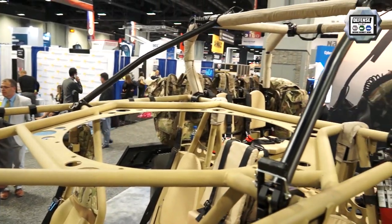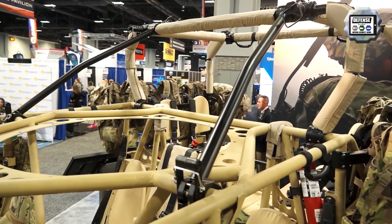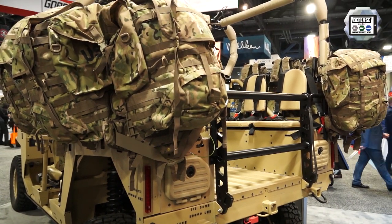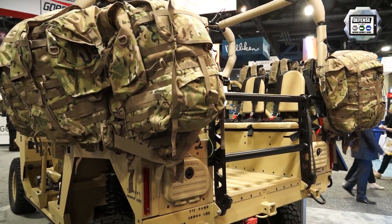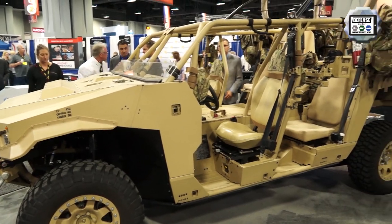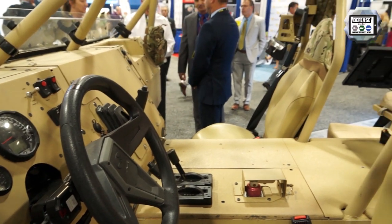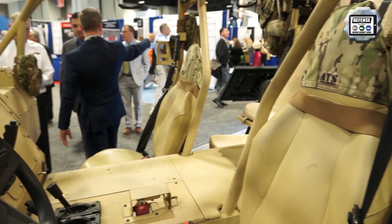The big requirements are it needs to be less than 5,000 pounds and needs to move the whole infantry squad and their gear. That's the key requirement. The transportability of the vehicle will also be key, which is why you need the smaller size and the lower weight.